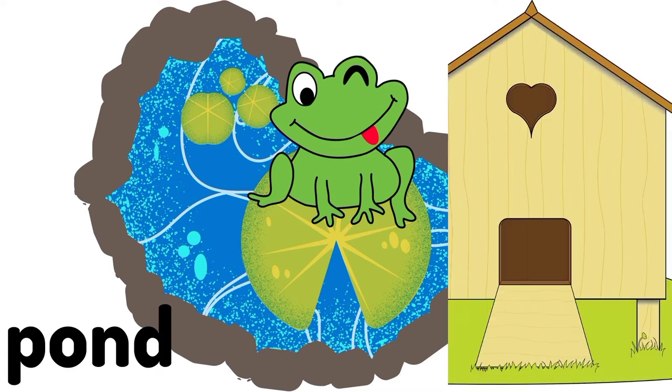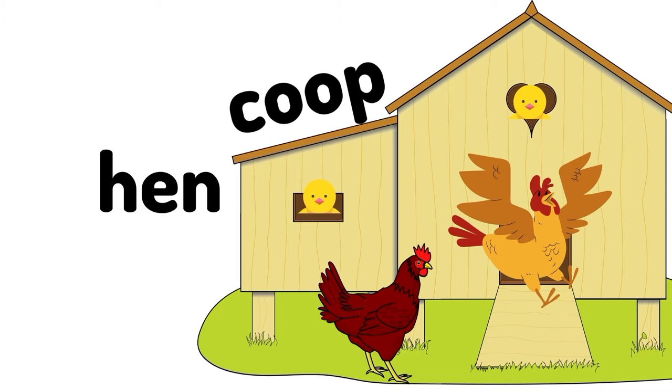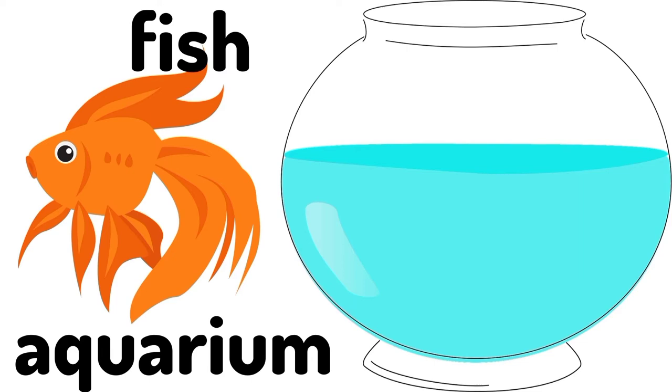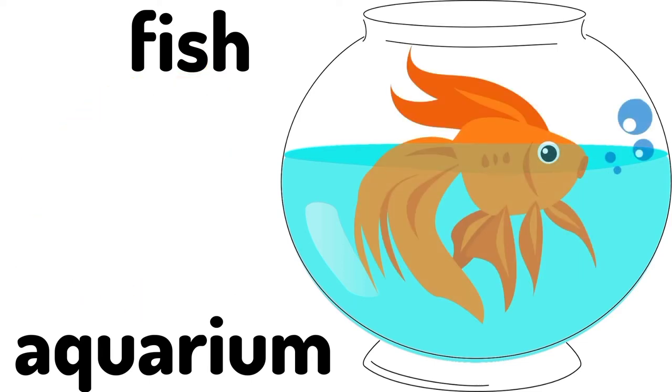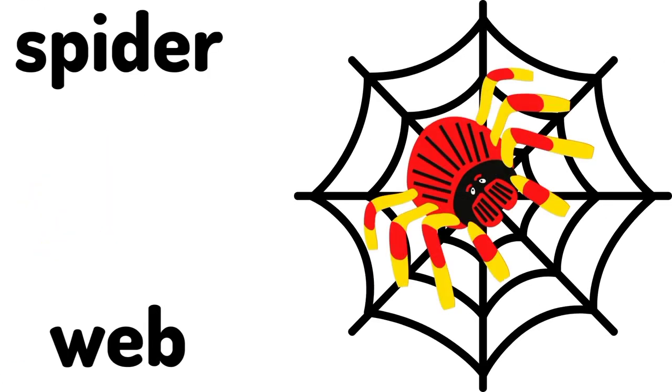Pond. A frog lives in the pond. A frog's home is called a pond. Coop. A hen lives in the coop. A hen's home is called a coop. Aquarium. A fish lives in the aquarium. A fish's home is called an aquarium.